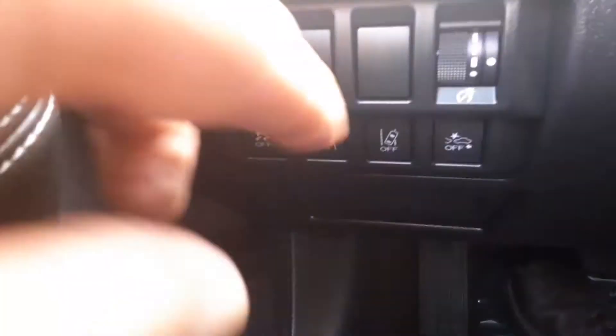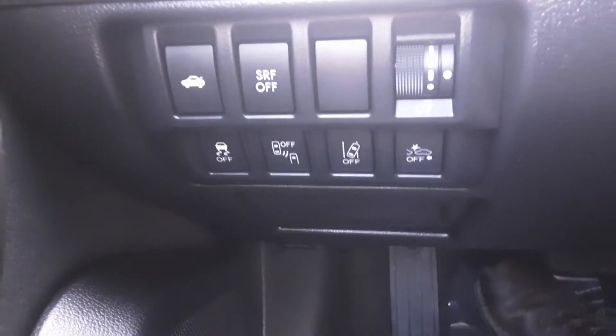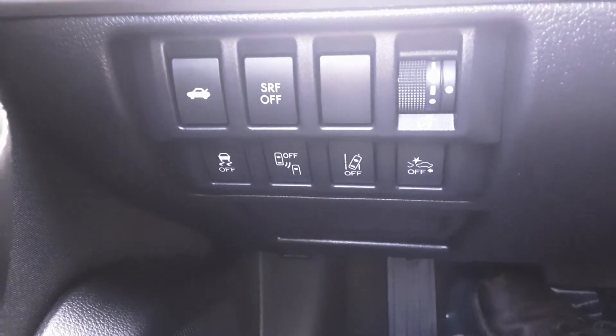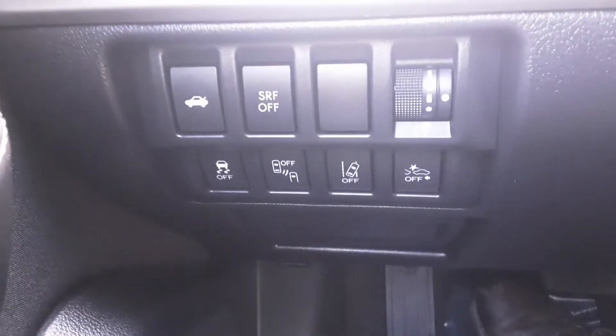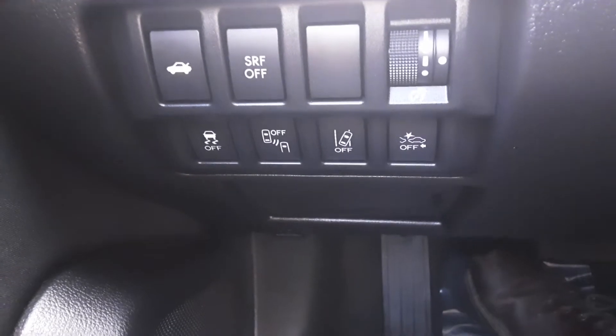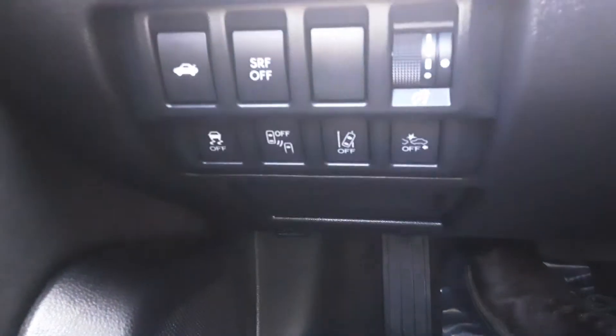Next to the blind spot monitor setting is your collision avoidance setting. If the system detects something you're imminently going to run into, it'll hit the brakes before you can — that's a really nice safety feature. It also has traction control, so it's loaded with safety features to keep you and your car safe on the road.